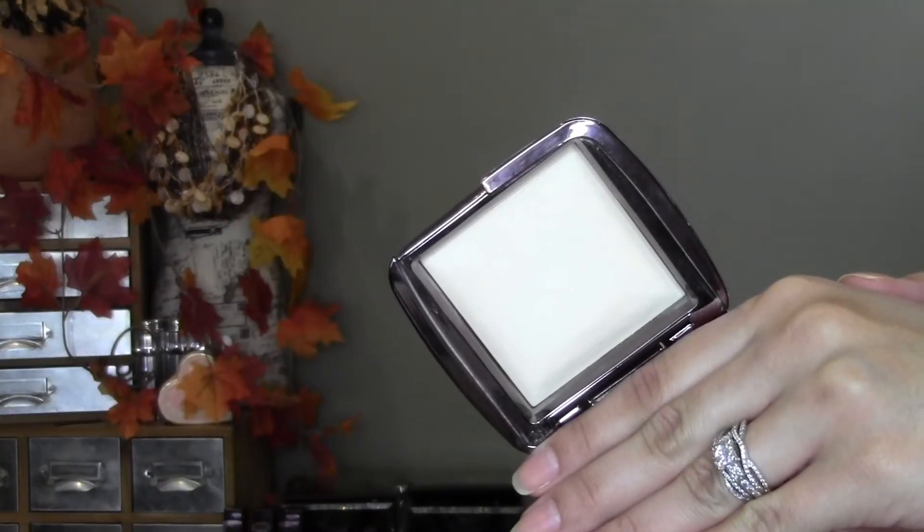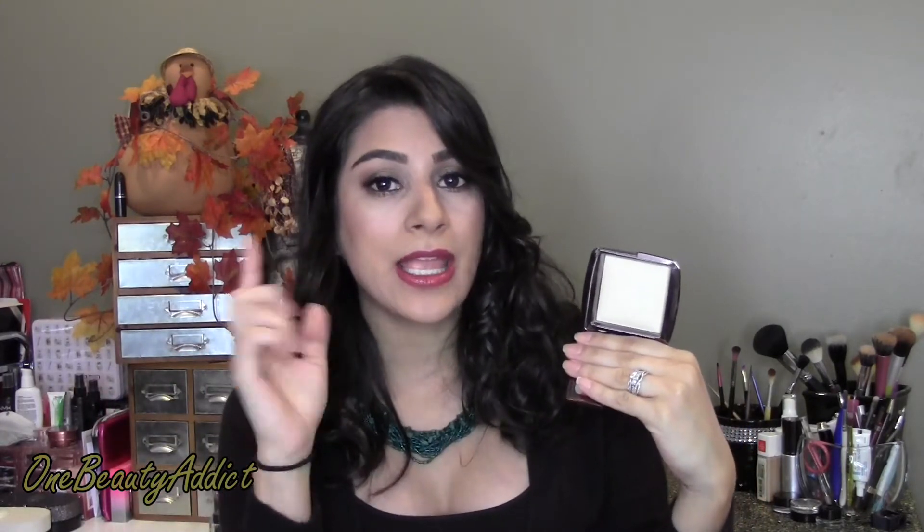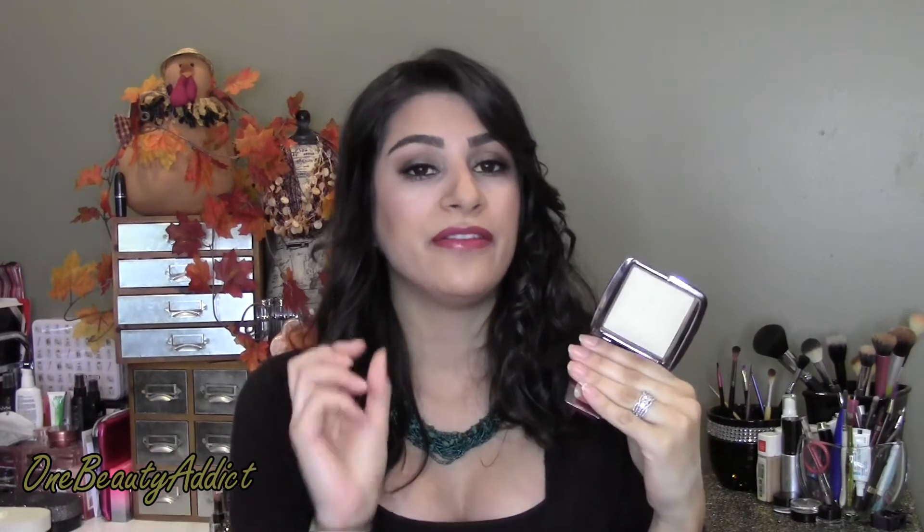The next product I've been using to set that concealer combination is my Hourglass Ambient Lighting powder in Diffused Light. I love Dim Light for summer when I'm darker, but Diffused Light is a bit too white for me then. In the winter, this is amazing — I'm wearing it today with the concealer mixture and it is absolutely beautiful. I only use it to set under my eyes very lightly, but it gives a really nice soft highlight. I can't use it all over my face because I'm so oily, but for the under eye it is amazing — very soft, not thick or powdery, so it won't cake up.